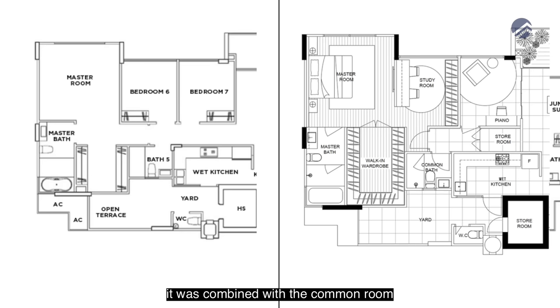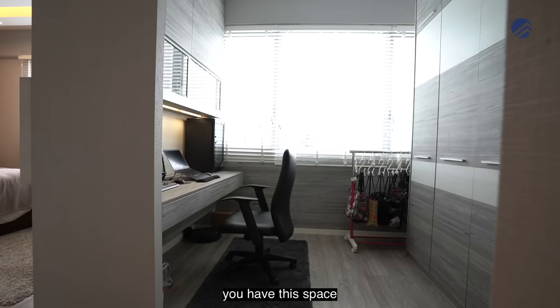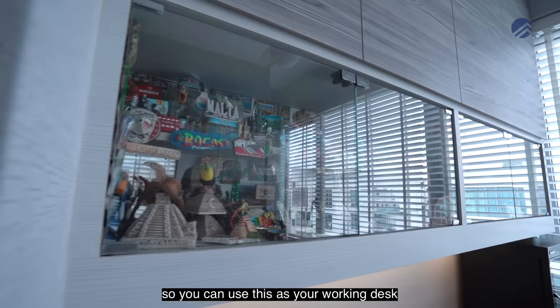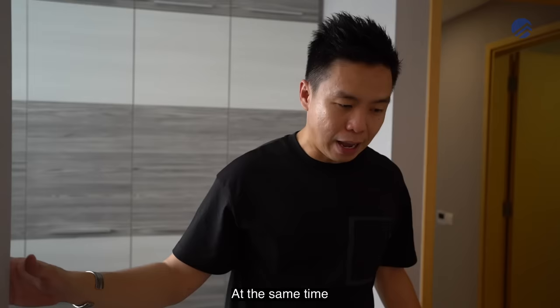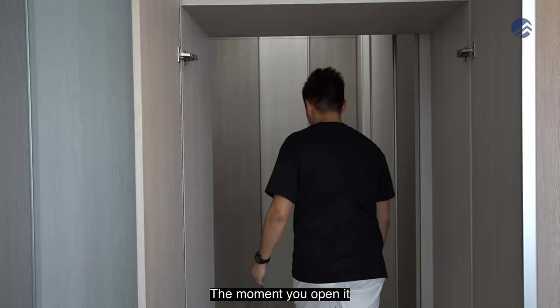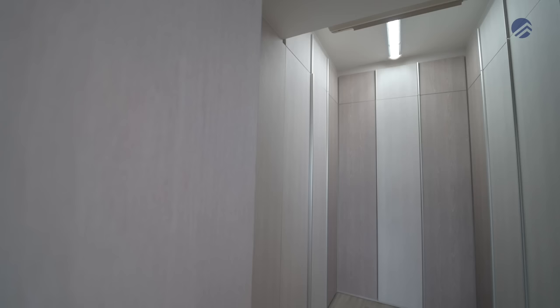For this massive master room, it was combined with the common room plus the original master room. The first zone has a stay-at-home work area with a working desk, storage space at the top, and display shelves — used as part wardrobe and office storage. Right behind is a five-panel wardrobe space, but there's something hidden inside. The moment you open it — it's like 13 different panels of wardrobe space.